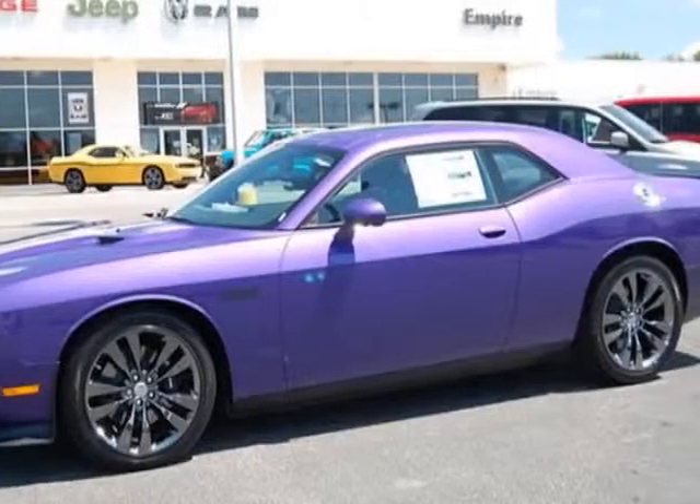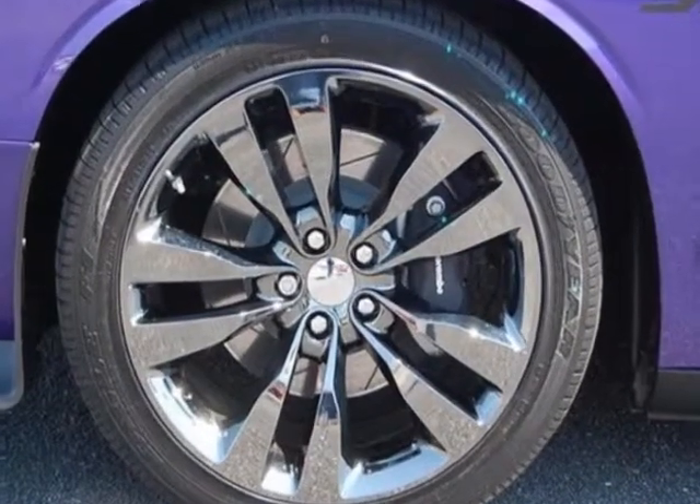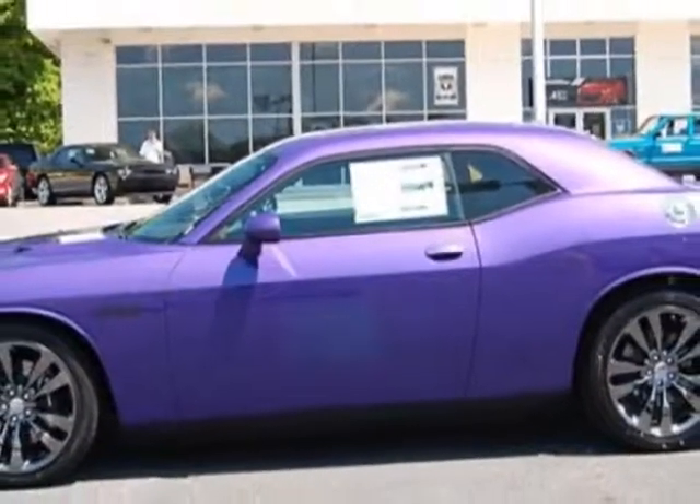Take a look at this new 2013 Dodge Challenger. For your protection, this vehicle has a full factory warranty. This vehicle gets an estimated 14 miles per gallon in the city and an estimated 23 on the highway.